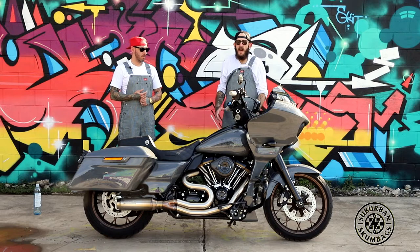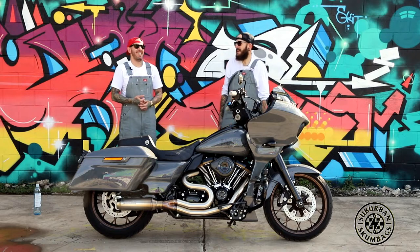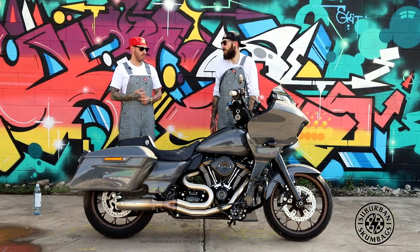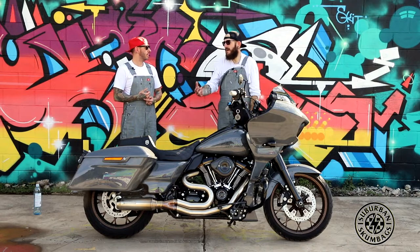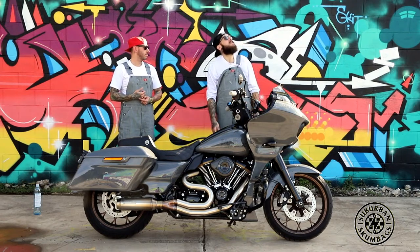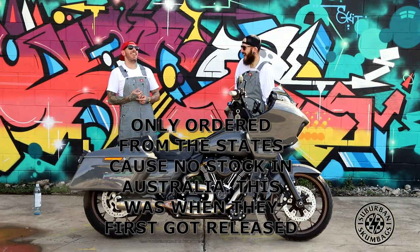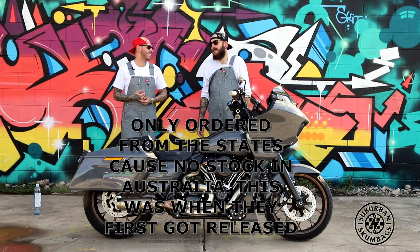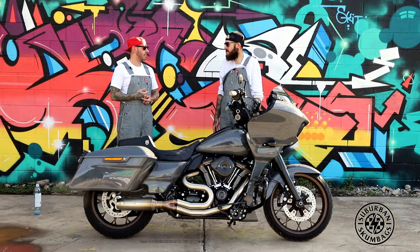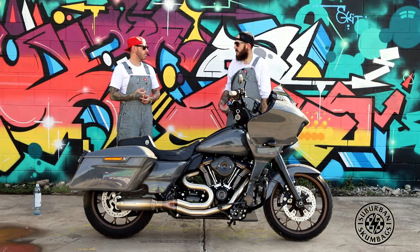I couldn't see the gauges — I already got a speeding ticket from not being able to see. Just the one, yeah. So I ordered the gauge relocation kit direct from Thrashin, and I was like, sick, it'll be here soon — seven days max. Next minute, USPS lost my parcel. Thrashin were actually really good about it — all they needed was confirmation from USPS that it was missing and I got a refund.